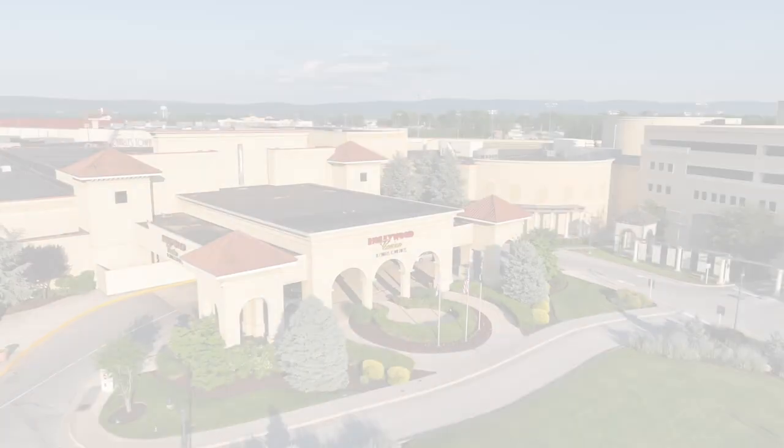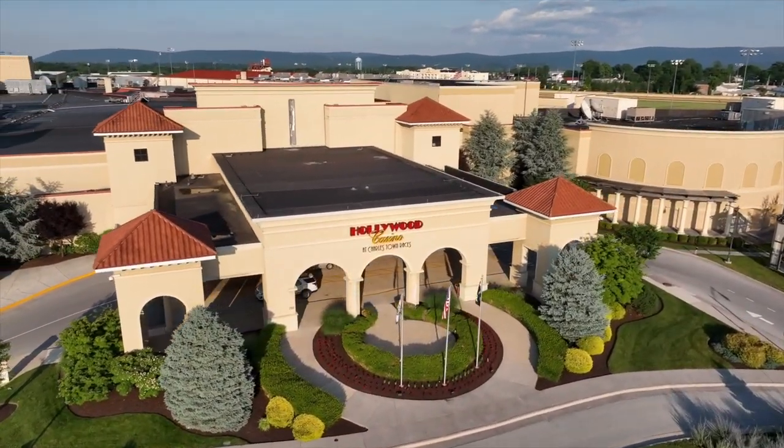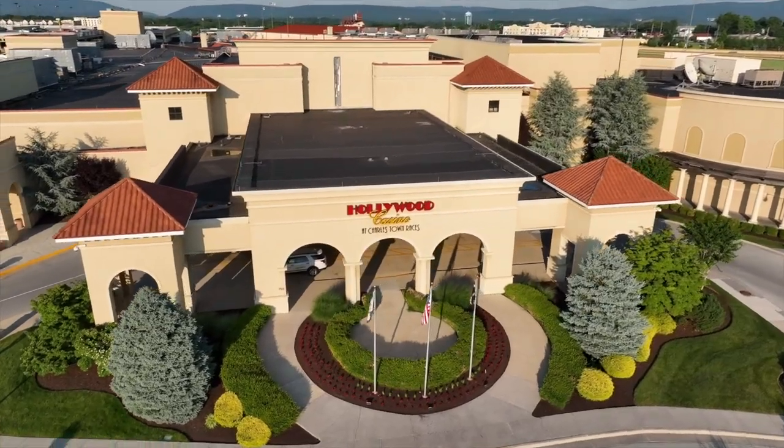Hey everyone, I'm Diana and I'm here at Hollywood Casino, Charlestown. I'll show you how easy and convenient it is to use the Pen Wallet feature to play cashless, cardless, and contactless.